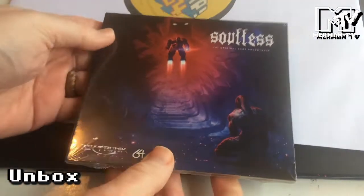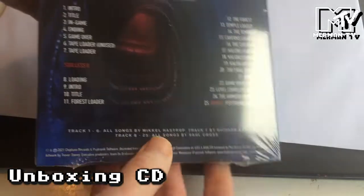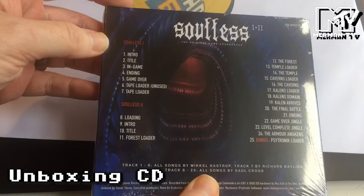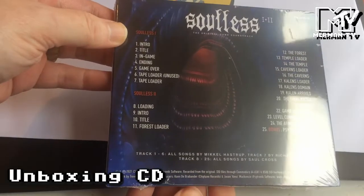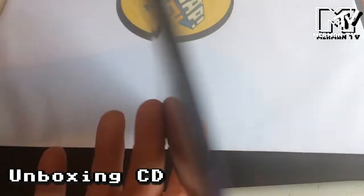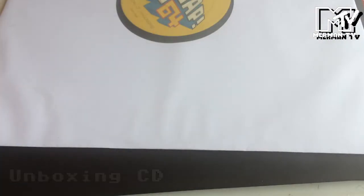And finally we have Soulless — the original soundtracks on CD, in association with Cytronic Software. So we've got the same tracks, Soulless and Soulless 2, and a bonus track, the Cytronic Loader. Songs by Mikael Hastrup and Saul Cross, with a tape load theme by Richard Bayliss. So that's another really cool package.